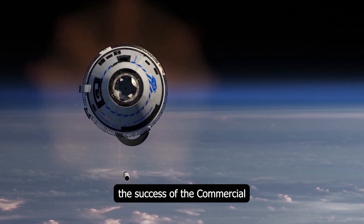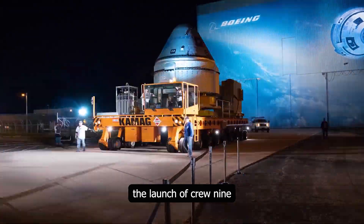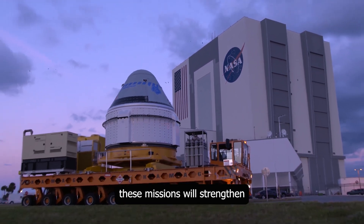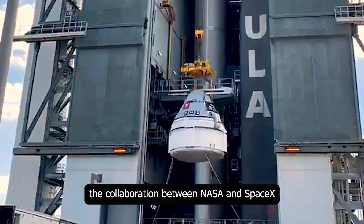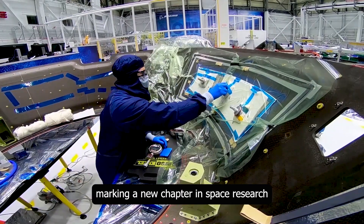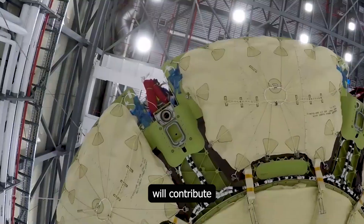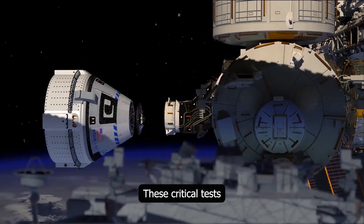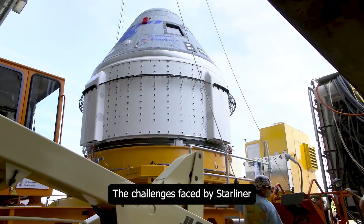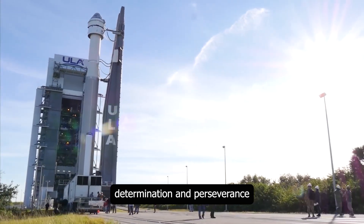Additionally, the success of the Commercial Crew Program will further highlight the importance of collaboration with the private sector in future crewed space missions. The launch of Crew-9 and the return of Starliner are significant steps for the future of space research and crewed spaceflight. Successfully completing these missions will strengthen the collaboration between NASA and SpaceX and open new horizons in space exploration. The safety of astronauts will be prioritized in both missions, marking a new chapter in space research. The challenges faced by Starliner highlight the complexity and difficulty of space research, but also demonstrate humanity's determination and perseverance in space exploration.